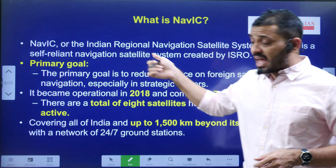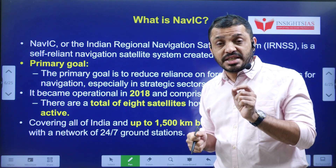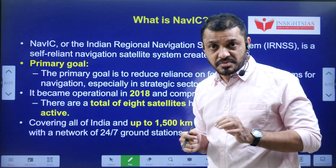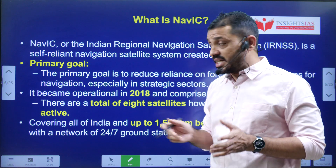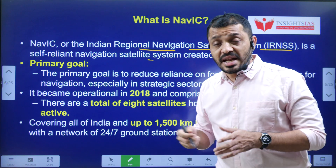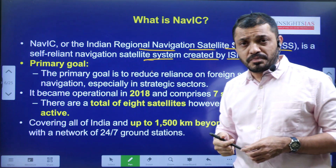NAVIC stands for Navigation with Indian Constellation. The other name for NAVIC is IRNSS — Indian Regional Navigation Satellite System. It is a navigation system created by ISRO.